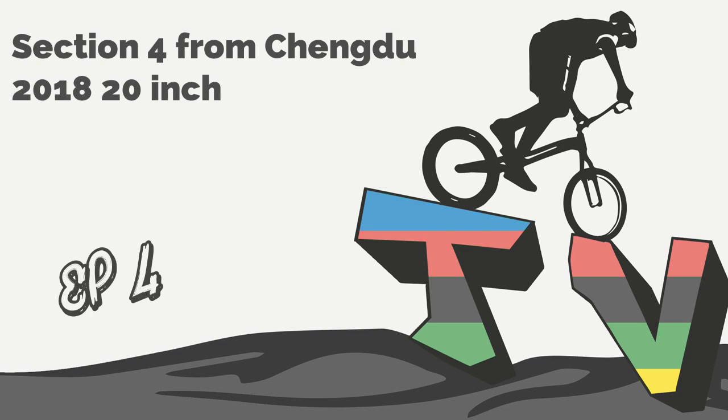This week we are analyzing section 4 from the Bike Trials World Championships in Chengdu, China 2018, 20-inch category, finals. Hello everyone, welcome to Bike Trials TV. This is episode 4 and today we are here with Fred and Karel and we will try to finish the World Championship Finals 20-inch.